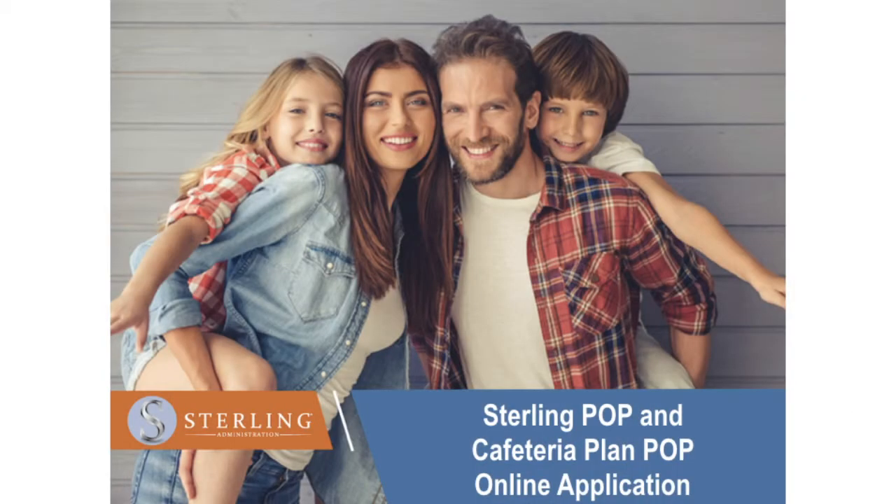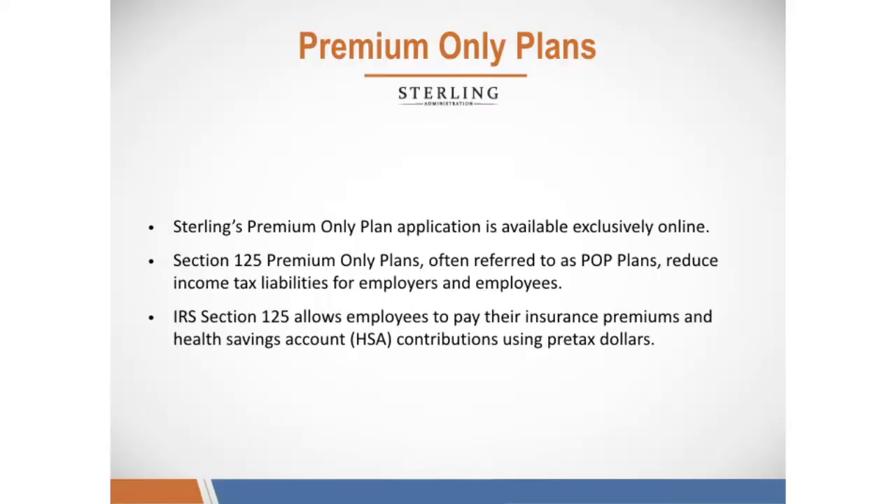Welcome to Sterling Administration. Today I'm going to show you Sterling's POP and Cafeteria Plan POP application. Sterling's Premium Only Plan application is available exclusively online. Section 125 Premium Only Plans, often referred to as POP plans, reduce income tax liabilities for employers and employees. IRS Section 125 allows employees to pay their insurance premiums and health savings account contributions using pre-tax dollars.